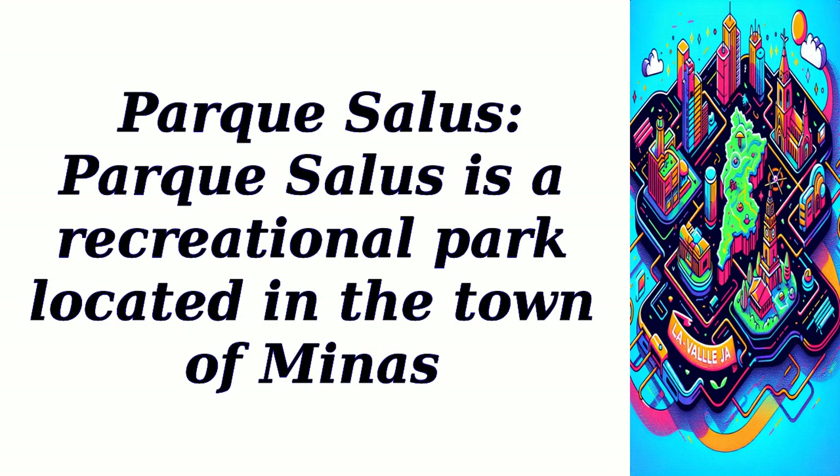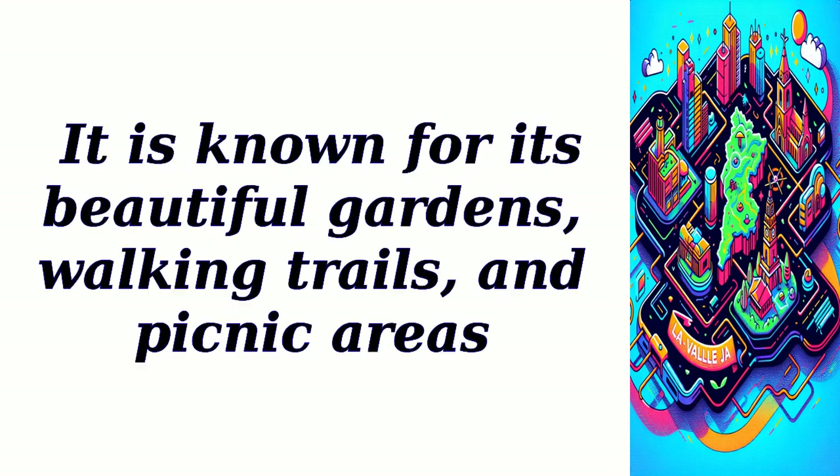Parque Salas. Parque Salas is a recreational park located in the town of Minas. It is known for its beautiful gardens, walking trails, and picnic areas.